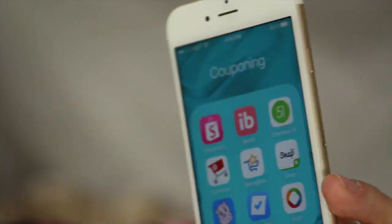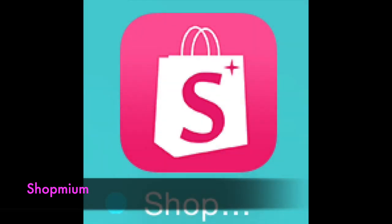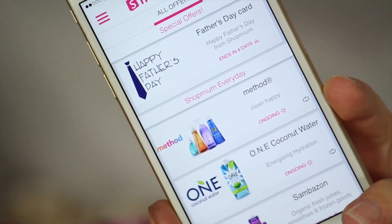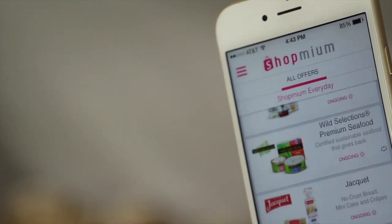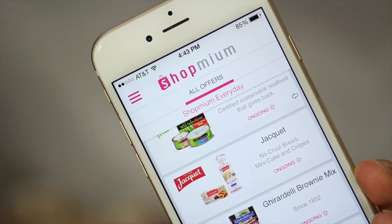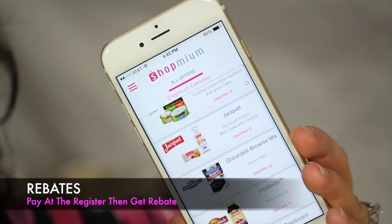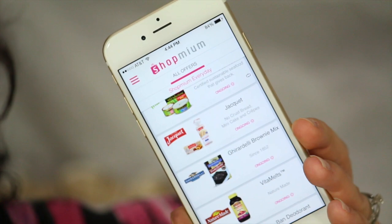The first app that I use quite often is the Shopmium app. You can look through it and the choices change weekly — some monthly — but there will be different rebates available. As you scroll through, it will show you what is available and how much of a rebate you will get. One thing to remember with these phone apps is that they are rebate apps, which means you purchase the product first and then you get the refund of whatever the coupon amount is offering.